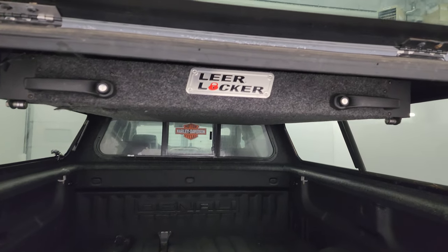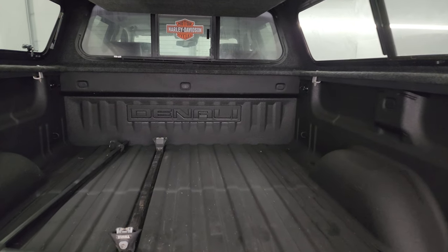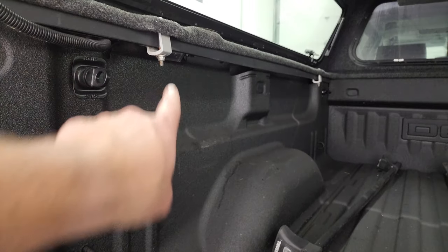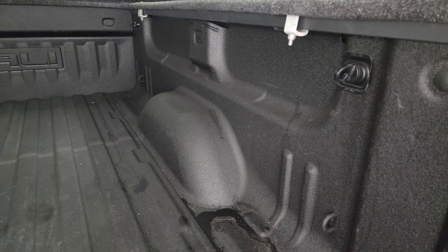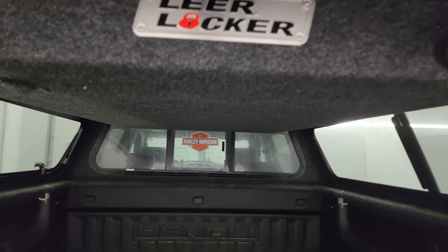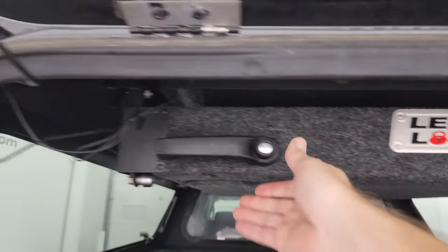Taking a look inside the bed, there is the Lear locker. This one comes with a spray-in bed liner and more Thule roof rack rails. It also has LED bed lighting. The bed itself is in really nice condition — didn't see any major dents or dings. You also get some side box tie-downs.